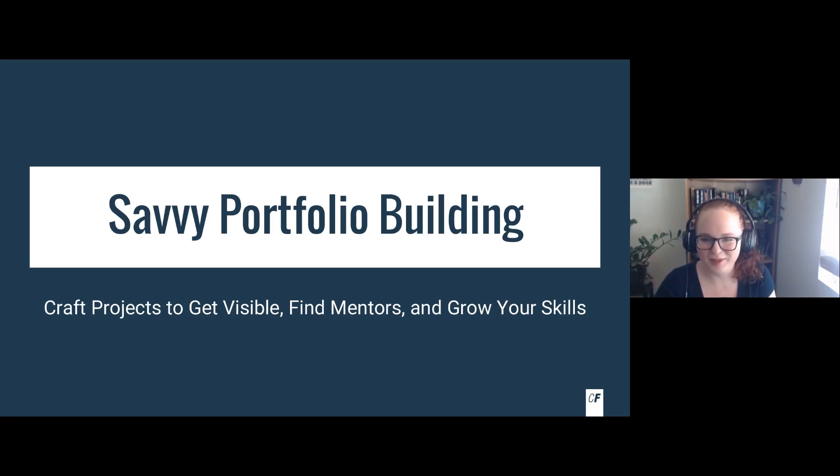Hi everybody, it's me, Sammy, here. Thank you guys so much for coming to Savvy Portfolio Building, which is going to be a webinar all about how you can craft projects to get visible, find mentors, and grow your skills. I'm Sammy Gardner, a career specialist from Career Foundry.